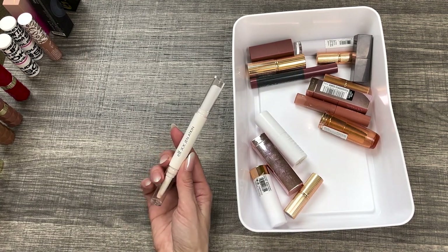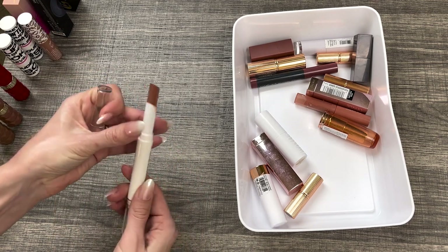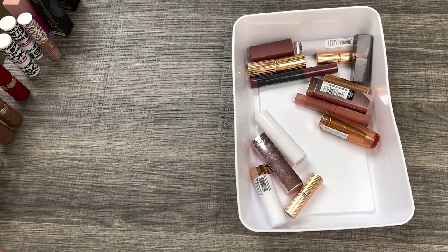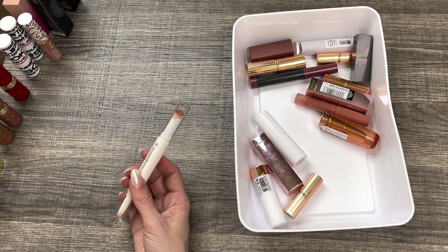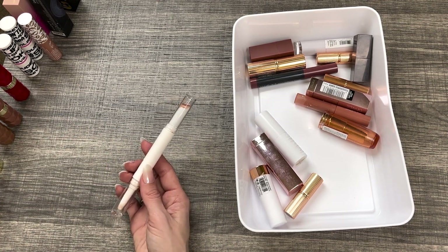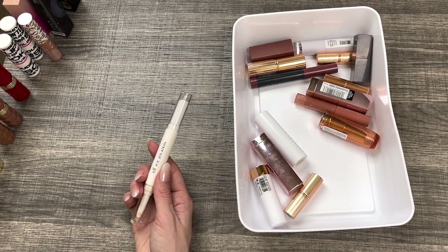This one I'm going to get rid of — it's super old. This is the Elf and Jen Atkin collab and it's the brown nude. Look, it looks old, it looks crusty. It has a lip liner and a lipstick and I really loved this product — it's very matte, almost drying. I did enjoy it while I had it, but it's got to go. It's old.